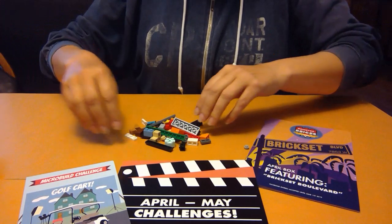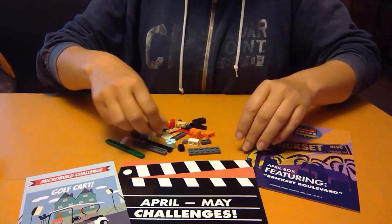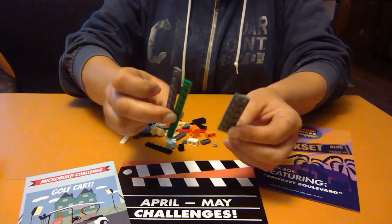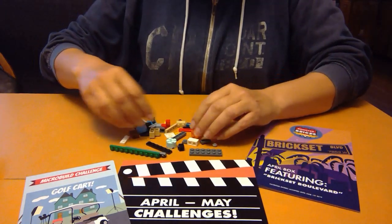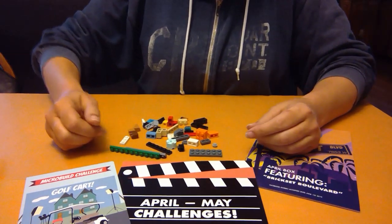Alright, we've got a handful of pieces here. I don't think that these ones particularly apply to the micro build, but we got them so we might use them. Let's take a look and see what we have here.